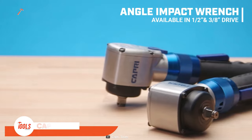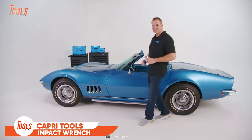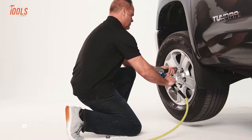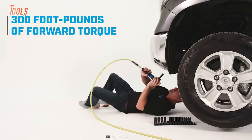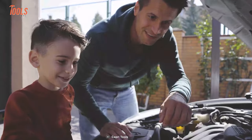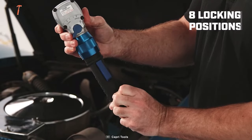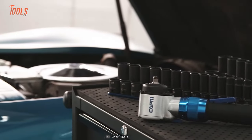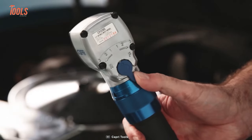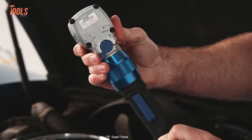This compact impact wrench will make you the real boss of tough-to-reach spots, delivering the power you need wherever you want. It provides 450 foot-pounds of reverse torque and 300 foot-pounds of forward torque, making every task a piece of cake. The 360-degree rotating head and 8 locking positions are like the cherries on top, so you'll be working with less effort. One best part is the 6 different power settings that offer you ultimate control on every job.